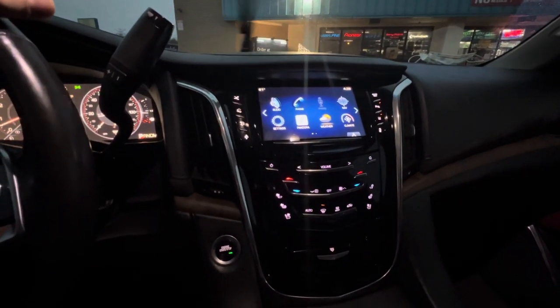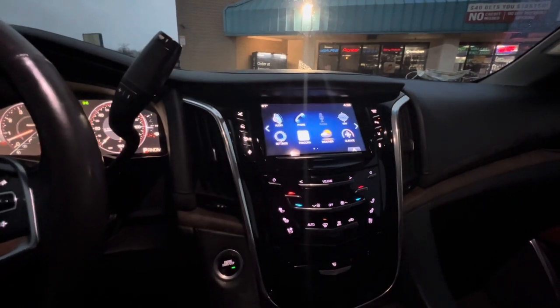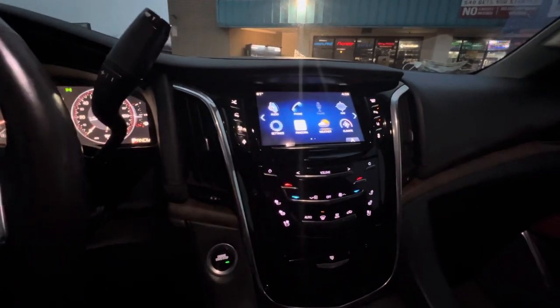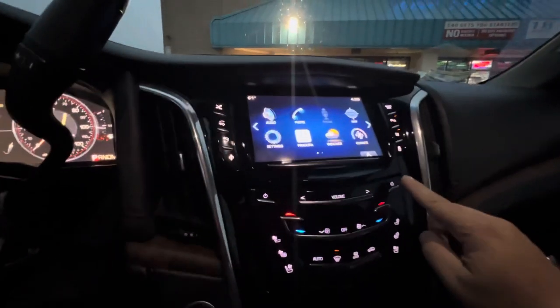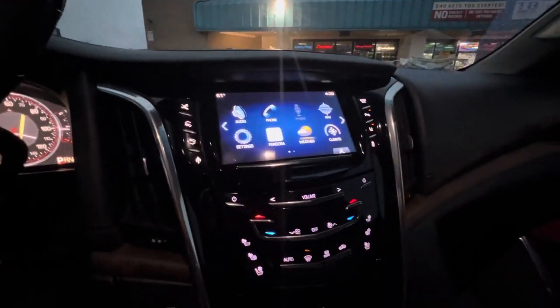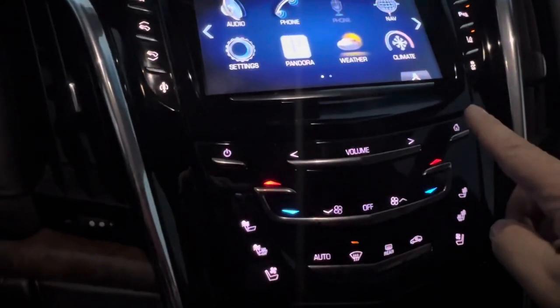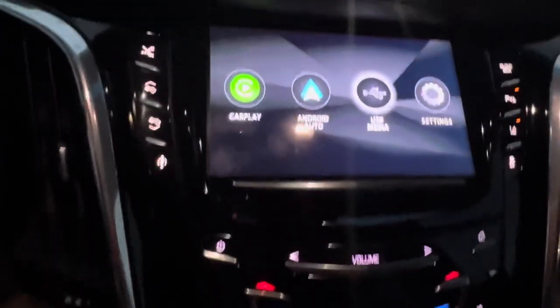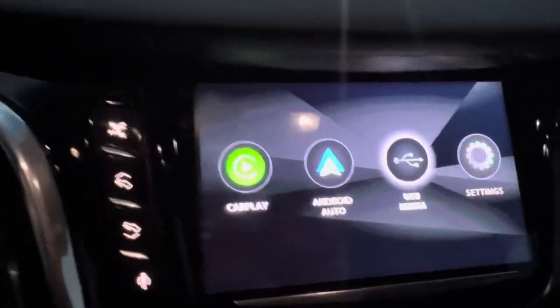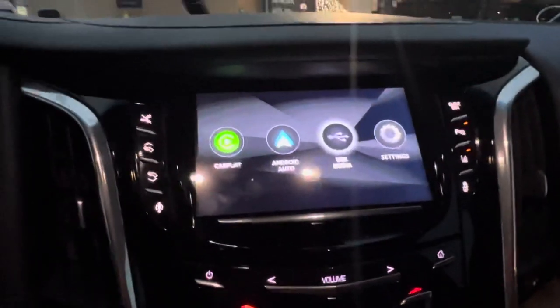So we have an integration interface that we've used that would allow us to integrate CarPlay to the factory radio. The way we've done it is you hit the home button twice to activate the factory home button to activate CarPlay. And the 2-Pulse will create another hidden menu that gives you Apple CarPlay, Android Auto, or other USB multimedia features.